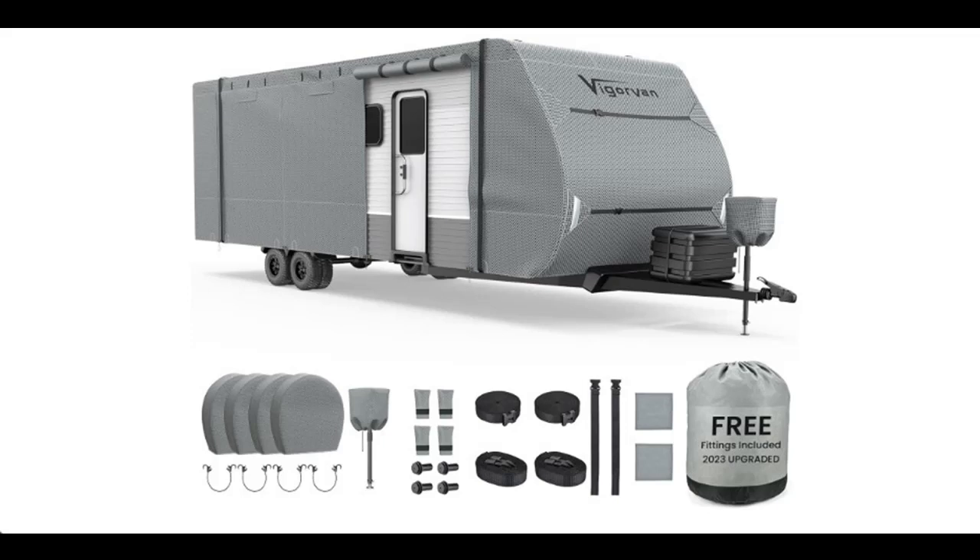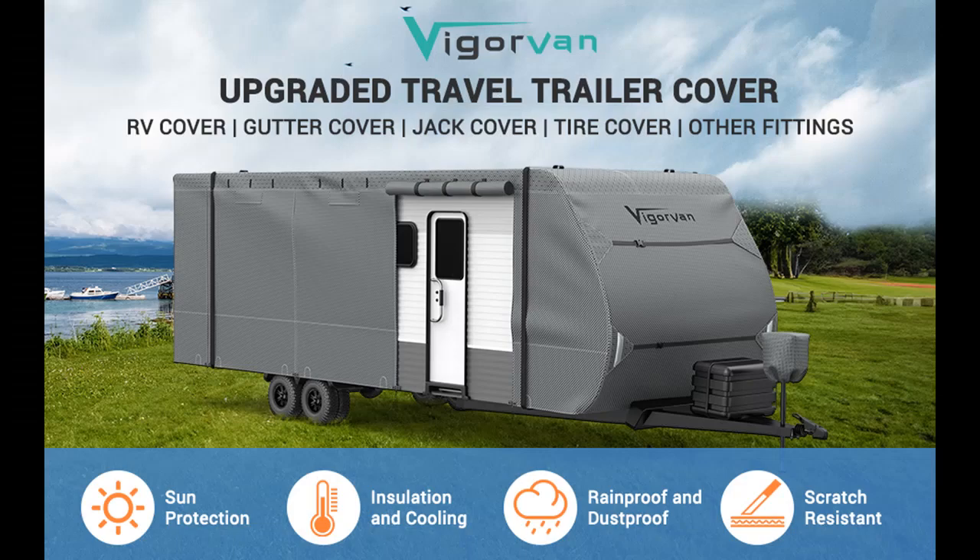Vigorvan Upgraded RV Cover — Protect Your Motorhome in Style and Safety. The Vigorvan Upgraded RV Cover is more than just a simple protective shield for your motorhome. It's a robust and advanced solution designed to provide the utmost protection against the harshest winter conditions. Here's what makes this RV cover a top choice for travelers and motorhome owners.